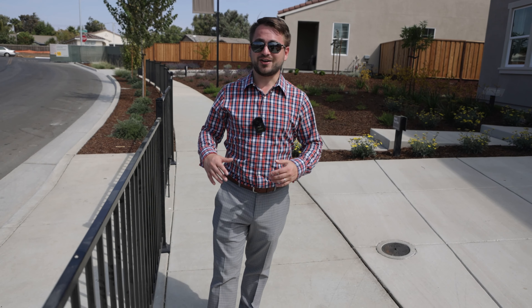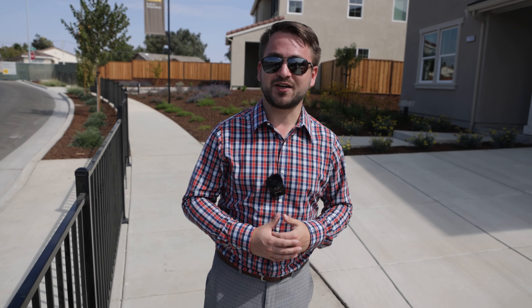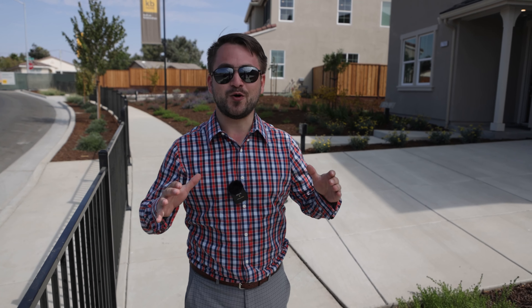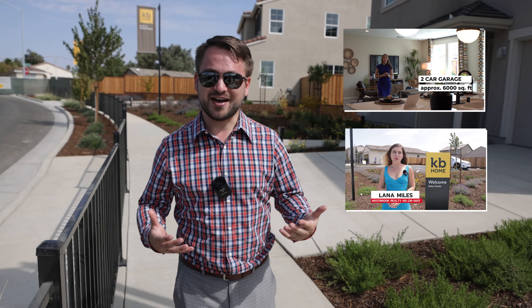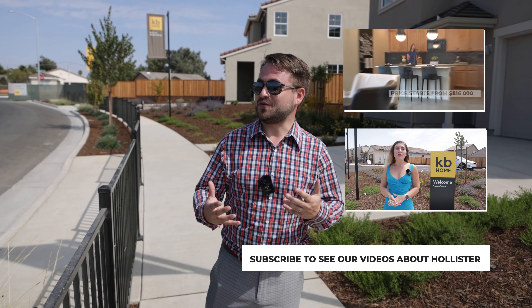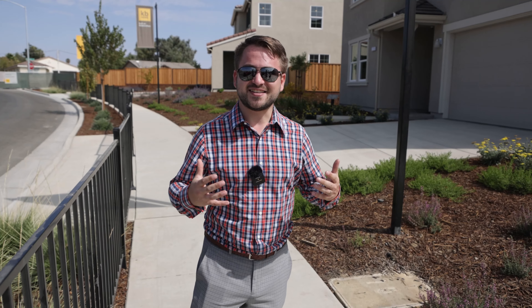The real estate market in Hollister has really been booming over the past couple of years, both for resale homes and for new construction. More and more developers are working on new construction sites here. Right now we're at the newest KB Home site, building brand new single-family homes — both one-story and two-story options — priced in the 700s and 800s. The first thing that pops out is the privacy and space you get for this price point compared to anything in San Jose.